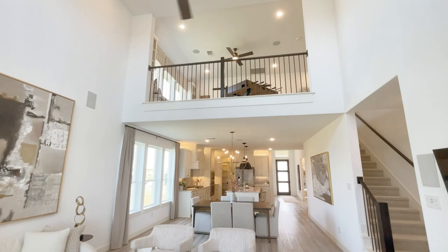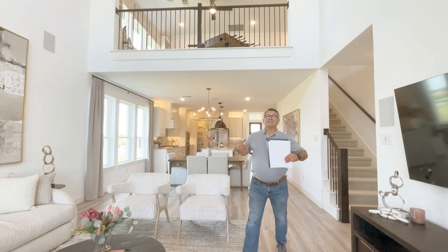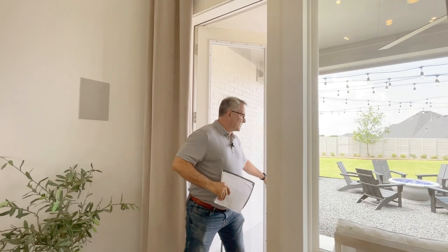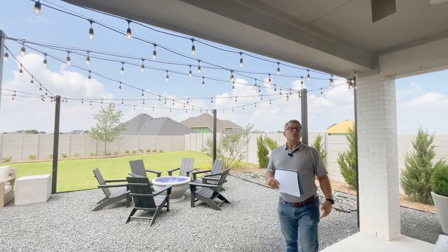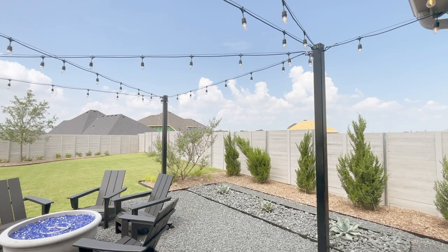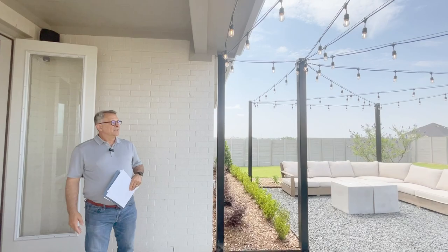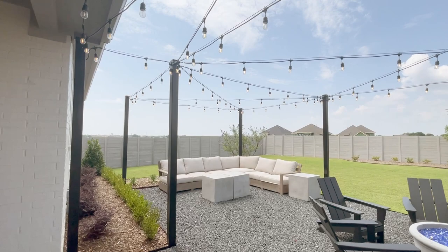Before we go into the primary suite, let's check out the backyard view through these windows. They've put a pretty good-sized patio underneath the actual roof, complete with a ceiling fan. You can put TVs out here — you can't be in Texas without a Texas-sized porch. They've got a great backyard with beautiful bistro lights. You could put in a pool, and lots of activities could happen back here. There are lots like this throughout Painted Tree that are going to be available for building.